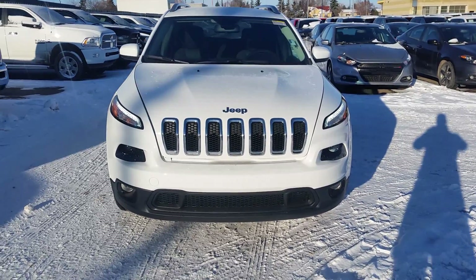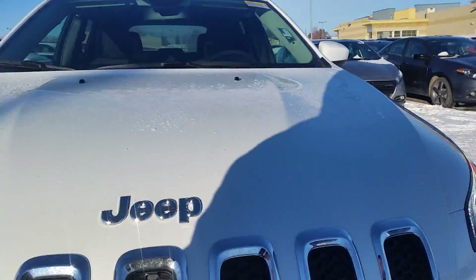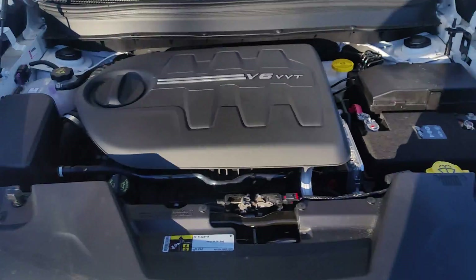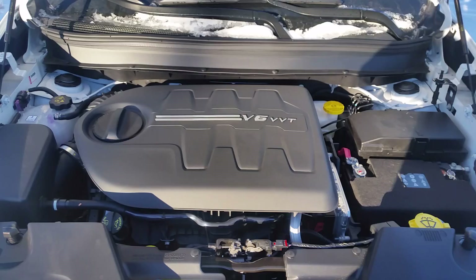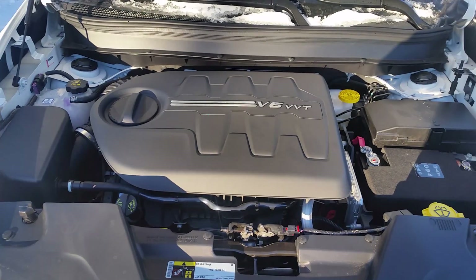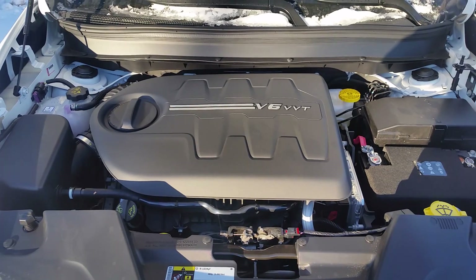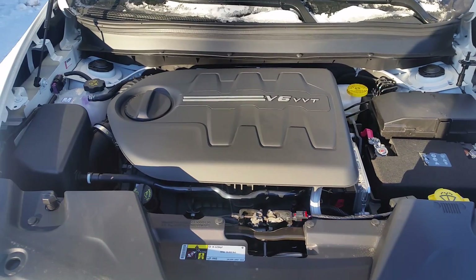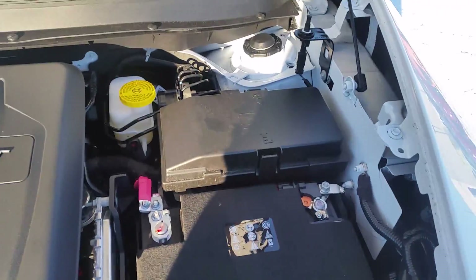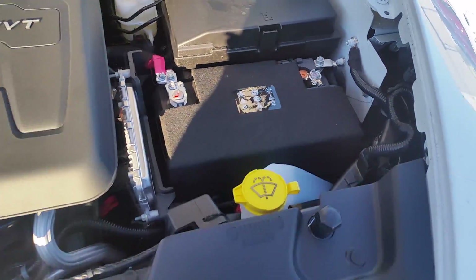Alright Marietas, here's your walk around video — the 2015 Jeep Cherokee North Edition. This one has a 3.2 litre V6, 271 horsepower, 34 miles per gallon, and you can tow about 4,500 lbs fully equipped.